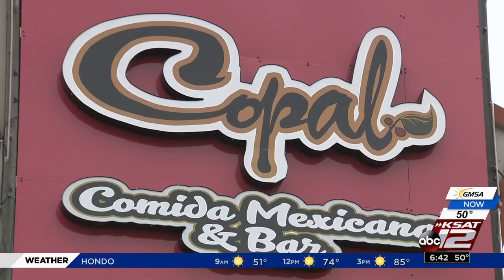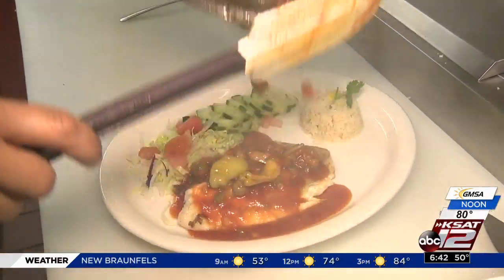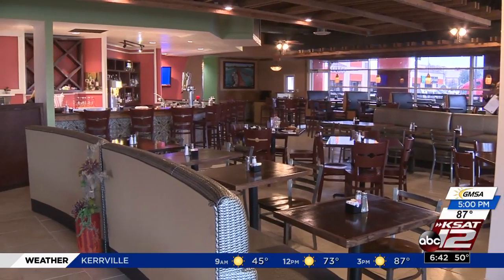For the past two months, Copal Comida Mexicana, located at 5720 Bandera Road, has been serving up some fine dining cuisine in a very vibrant, casual environment.